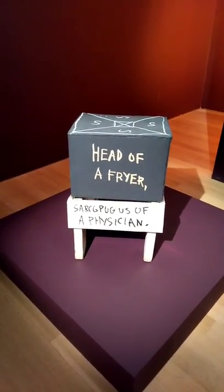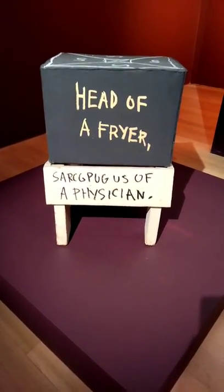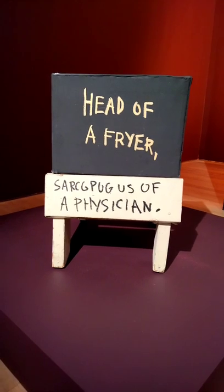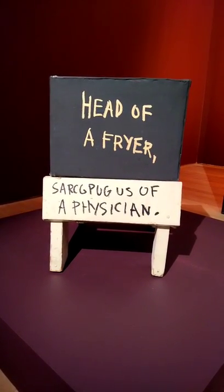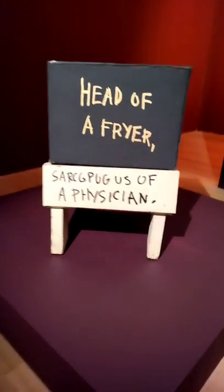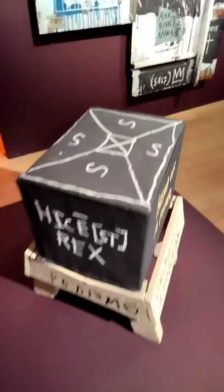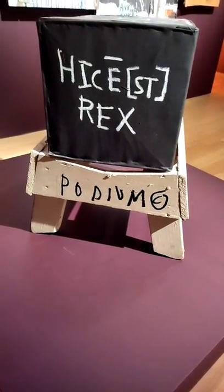This second piece is called C-Plate 3, another installation piece from Basquiat. This piece is actually estimated at 3 to 6 million.